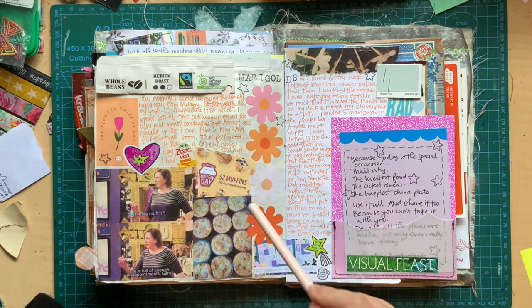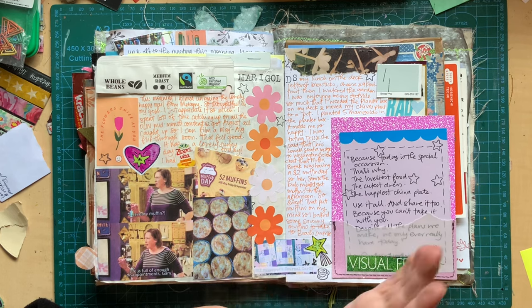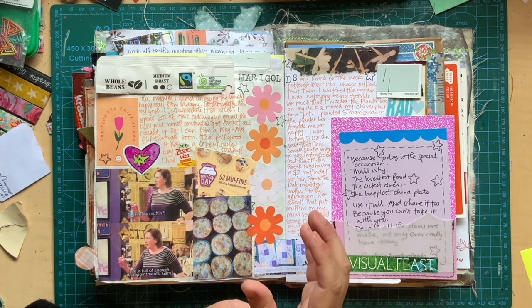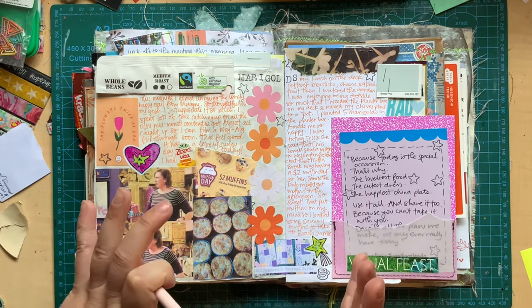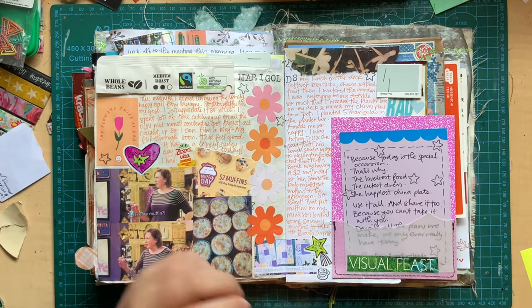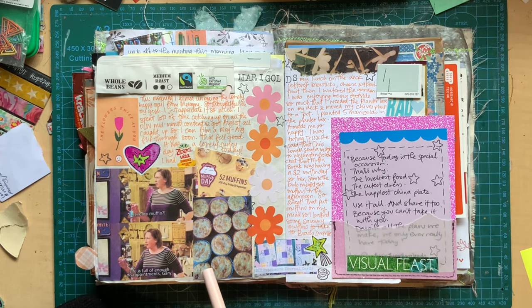I planted some marigolds in my garden — in a little planter box — and that was so nice. I weeded the whole planter box because it was horrible. There was one little chives plant still living, but the rest had died. So I repotted the chives into a little pot, weeded it all out, and planted five marigolds in there, and it made me so happy. I put these little flower stickers on here to denote my marigolds.